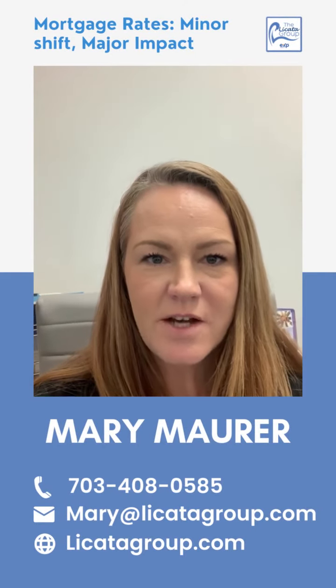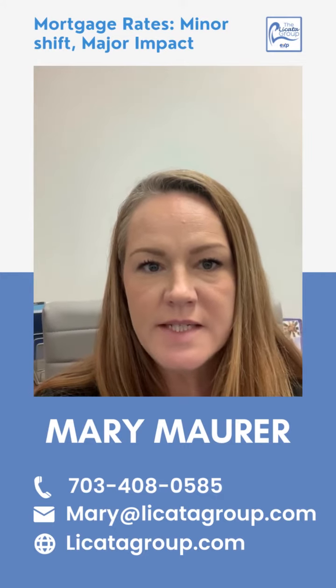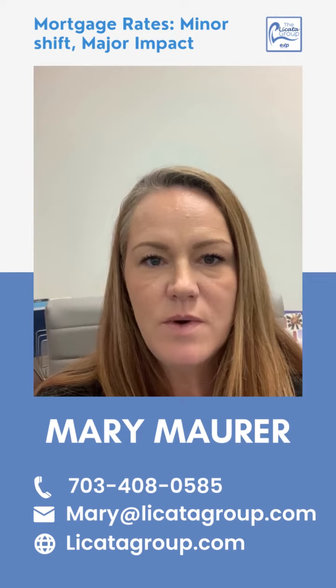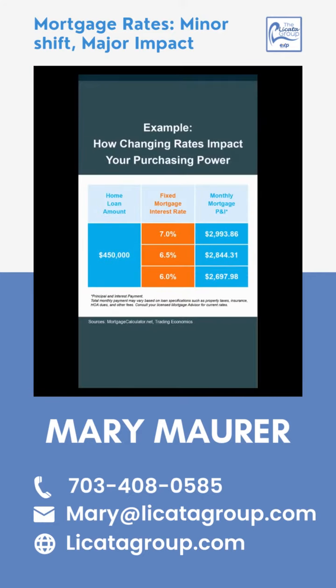If you're looking to buy a home, chances are you've checked out mortgage rates recently. And if you have, you may have noticed they can bounce around a bit. As they shift, it's important that you understand how even a small change can have a big impact on your monthly housing payment.